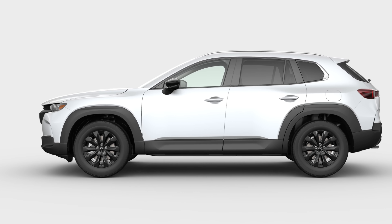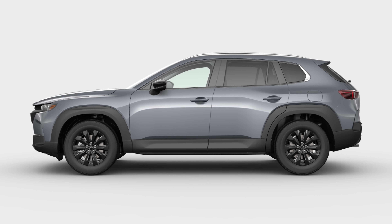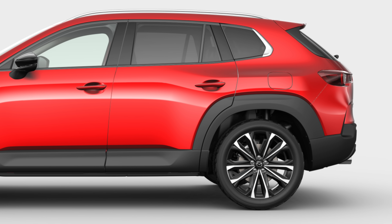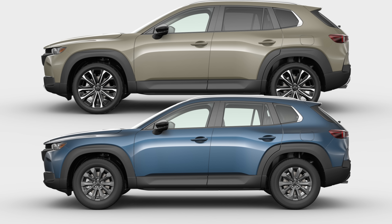Moving up the lineup, every model above the 2.5S adds Wind Chill Pearl — a white shared with Toyota — at a $395 upcharge, Machine Gray at $595, Soul Red Crystal at $595, and Zircon Sand at $395. Zircon Sand is only available on Turbo models and the Meridian Edition. Ingot Blue and Jet Black have no add-on cost. Wind Chill Pearl appears to be a new color for Mazda, and Ingot Blue may also be new to the 2023 Mazda lineup.